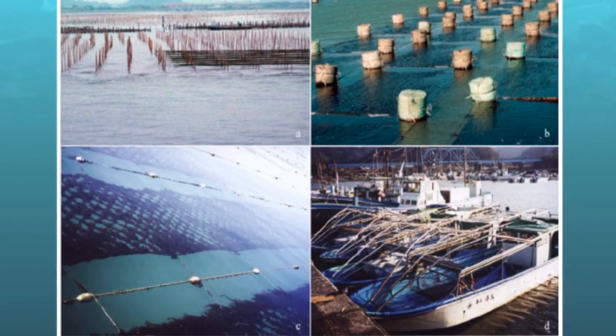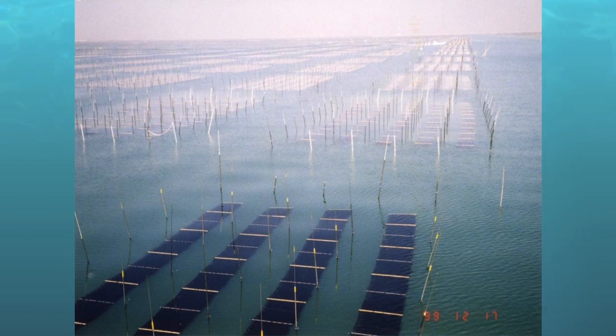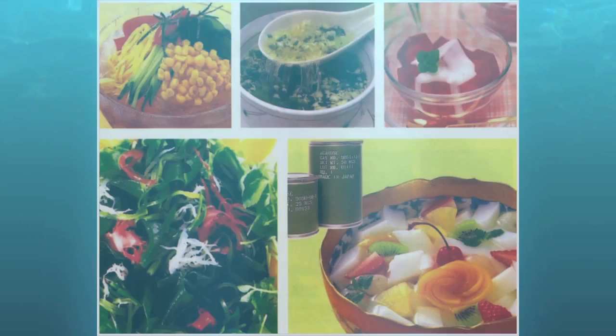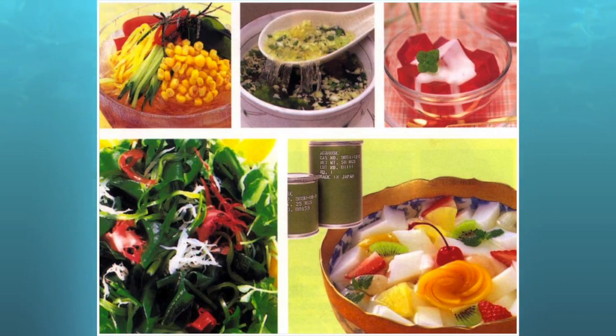Seaweed aquaculture is a major component of marine aquaculture worldwide, making up the majority of all marine cultured species by weight, at a considerable value of over $4 billion per year. Seaweed and seaweed products are used in almost every consumer industry, including the food, agricultural, medical, research, and beauty industries.